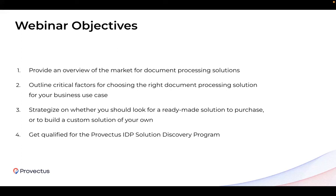At the end of the webinar, in order for you to have something tangible and actionable, we will tell you more about the unique opportunity to apply for a fully funded IDP solution discovery program designed by Provectus. Please stay with us till the very end of the session.